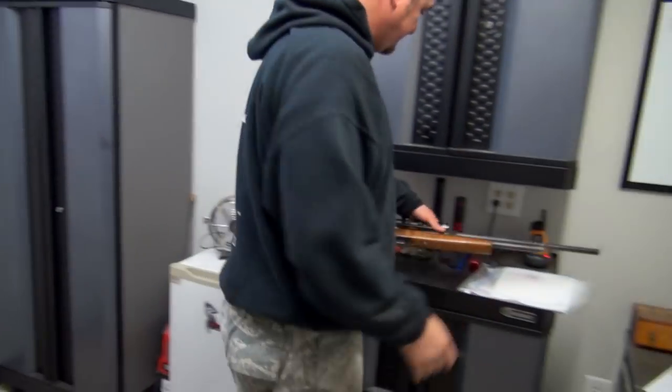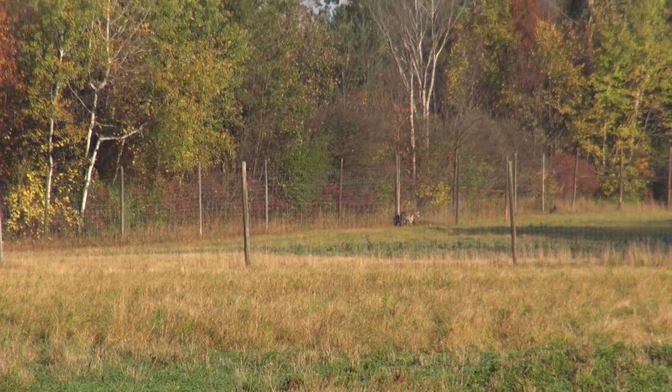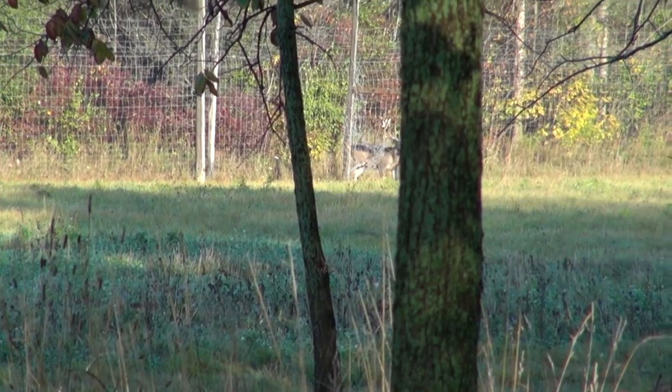As I'm doing a perimeter check, I notice one of our nice 200-inch bucks is running around but he can't get away. I looked closer with my binoculars and noticed that he had a fence wrapped around his antlers.